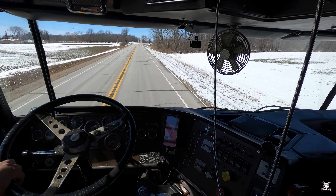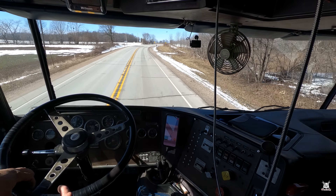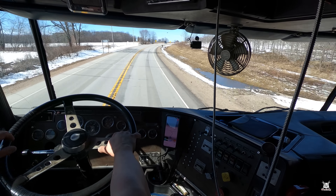Pencil it in — you want to come see Orwell, meet me, shoot the bull — Mid-America Truck Show.